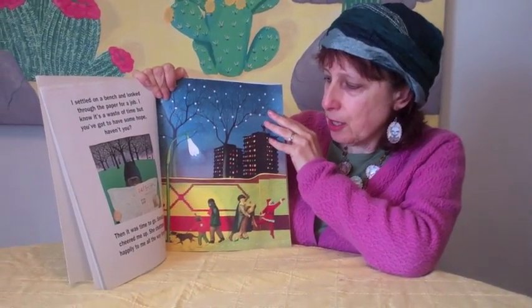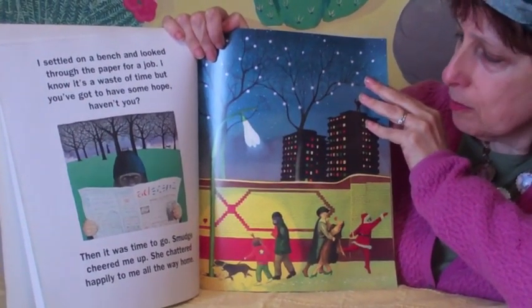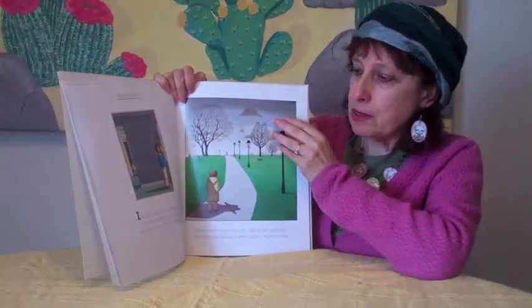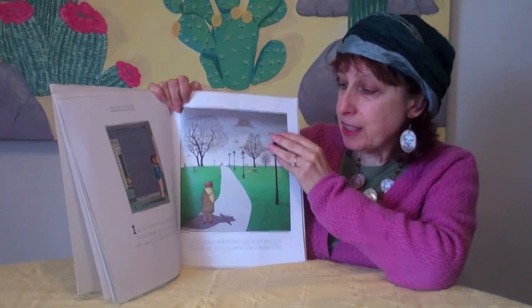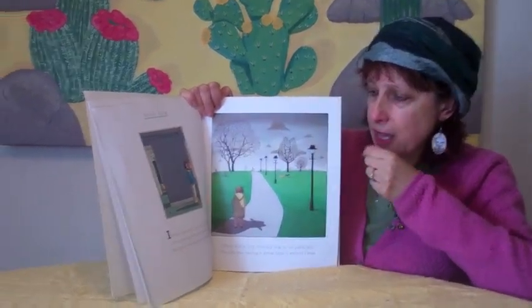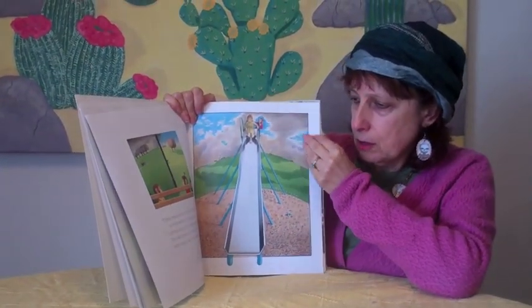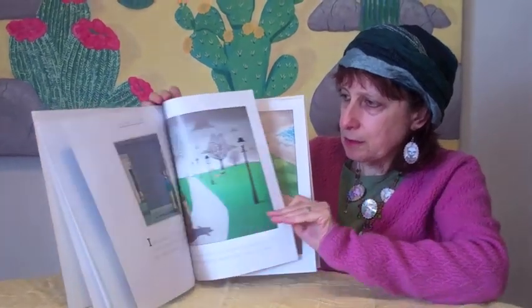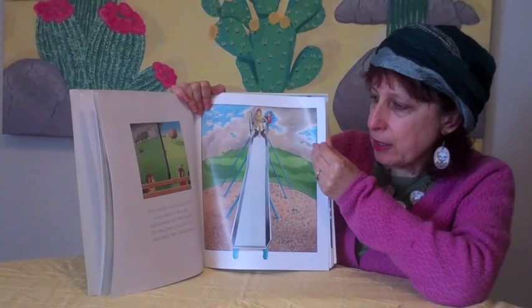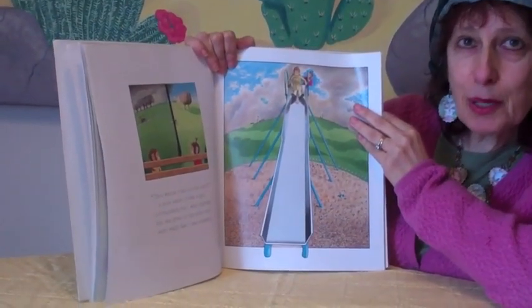Then it was time to go. Smudge cheered me up — she chatted happily to me all the way home. Third voice. I was at home on my own again. It's so boring. Then my mother said that it was time for our walk. Do you want to come on the slide? a voice asked. It was a girl — unfortunately, but I went anyway.